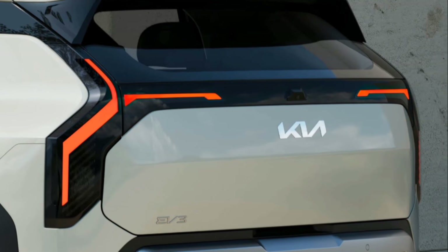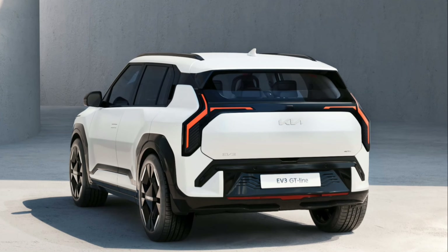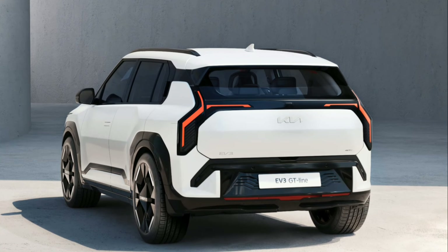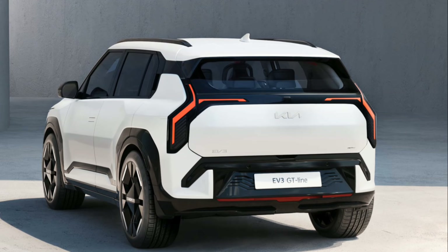The EV3 measures 4,300mm long, 1,850mm wide, 1,560mm high, and has a wheelbase of 2,680mm.